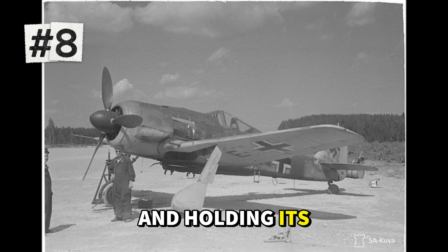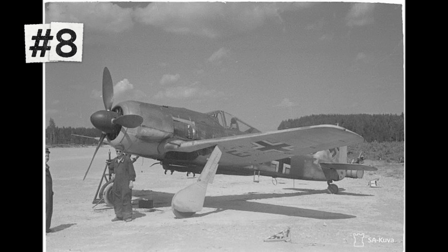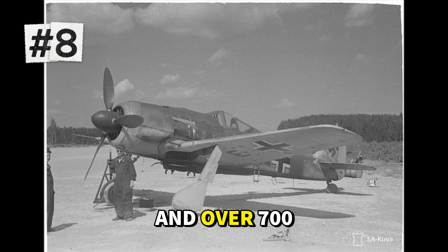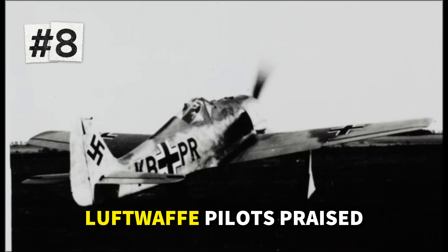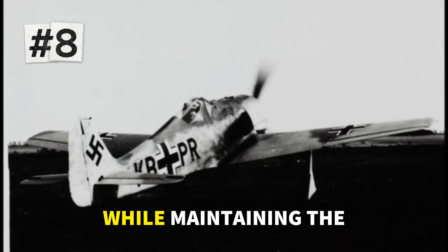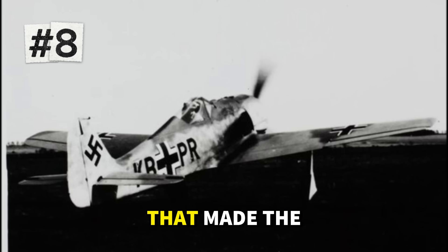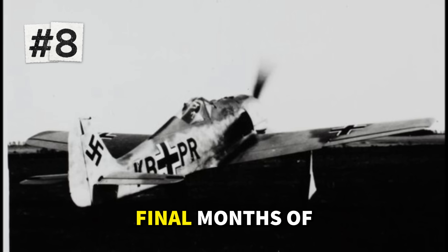This change transformed the FW 190 from a brutal low-altitude brawler into a high-performance fighter capable of engaging Allied bombers at altitude and holding its own against the latest American and British fighters. Production began in August 1944, and over 700 were built before war's end. Luftwaffe pilots praised its improved high-altitude performance while maintaining the excellent roll rate and robust construction that made the FW 190 series legendary.